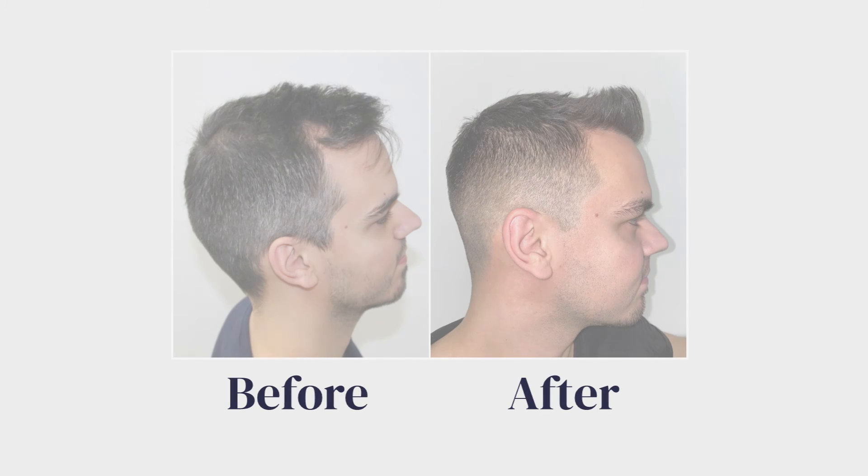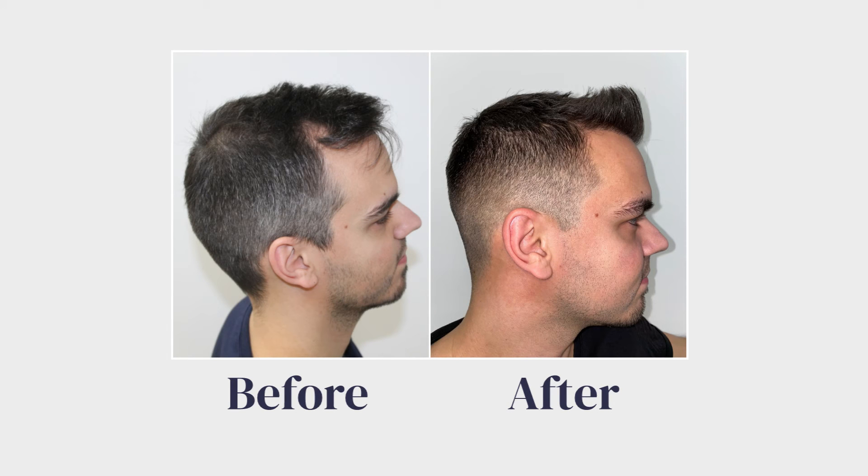Your final result will only become visible 12 or even around 15 months after the surgery. By this stage your hair should be dense, thick and full of life. However, certain areas may take slightly longer to reach their final form — the vertex area is notorious for slow growth as it has a lower blood supply than the rest of your scalp.